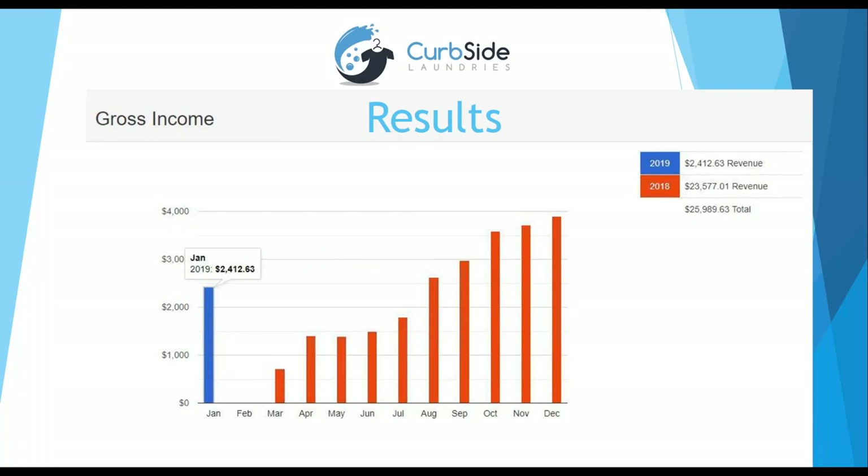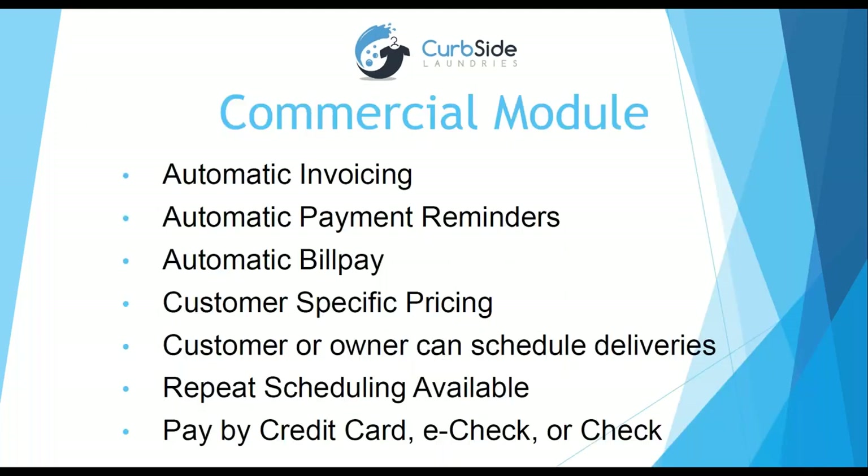We provide a lot of tips on how to make your website more effective. Now I'm going to cover the commercial module, then open up to questions. The commercial module will be released in March and we're super excited about it. It will allow automatic invoicing — you can invoice someone once a week, every two weeks, or once a month, your choice. The system automatically sends the invoice and reminds them to make payment; or the customer can select automatic bill pay, just like paying utilities automatically. You can also set customer-specific pricing.